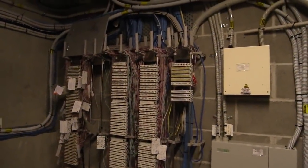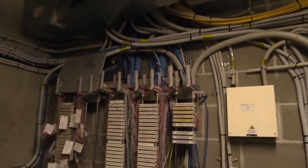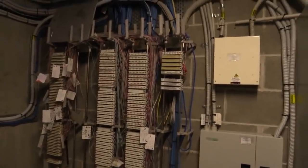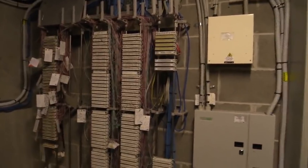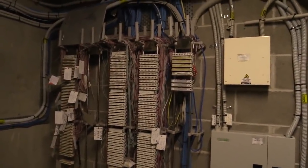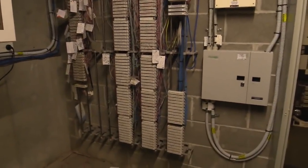I'm inside the MDF room in my corporate office tower and I thought I'd just show you around and the various internet options available. MDF stands for Main Distribution Frame - that's just what they call these communication rooms in the basement of commercial office buildings like this one.